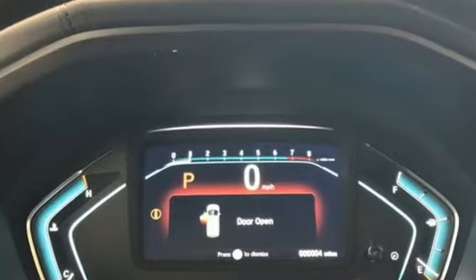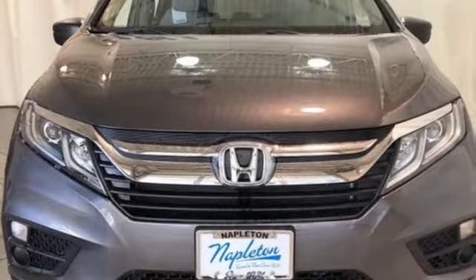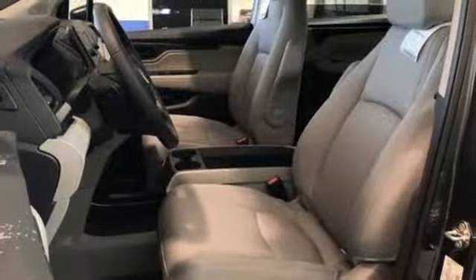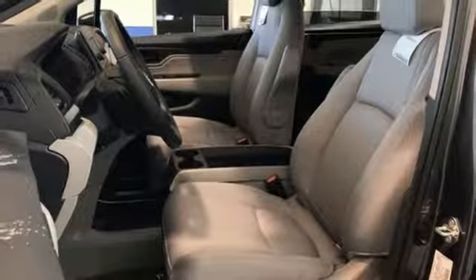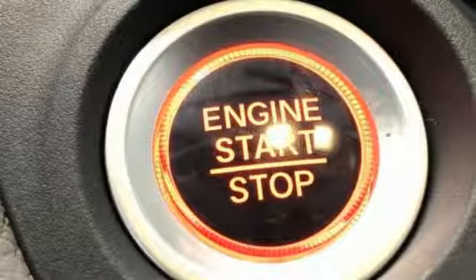Bluetooth streaming audio, push button start, dual zone climate control, Honda Link, manual tilting steering column, V6 engine, active grille shutters, gas pressurized shocks, and automatic transmission.